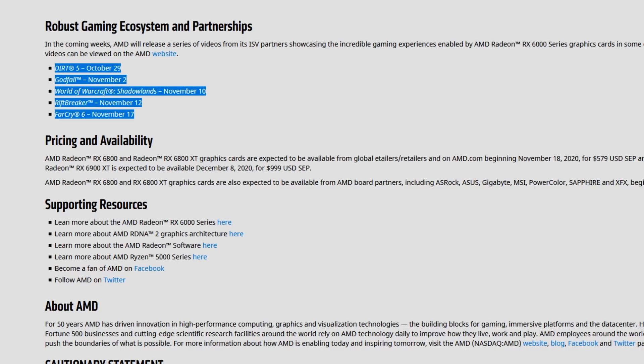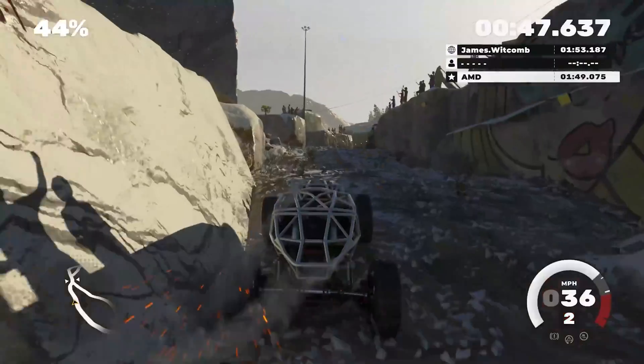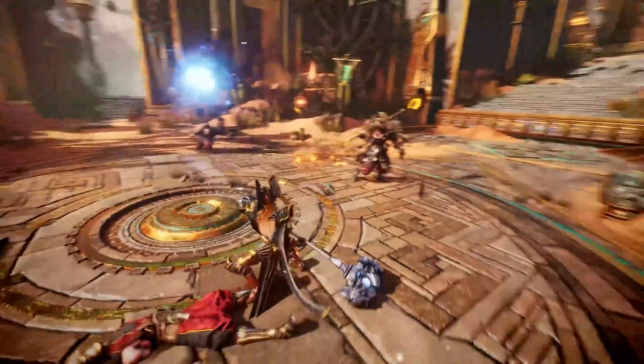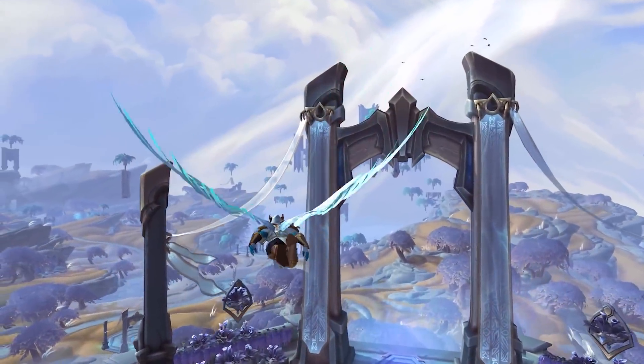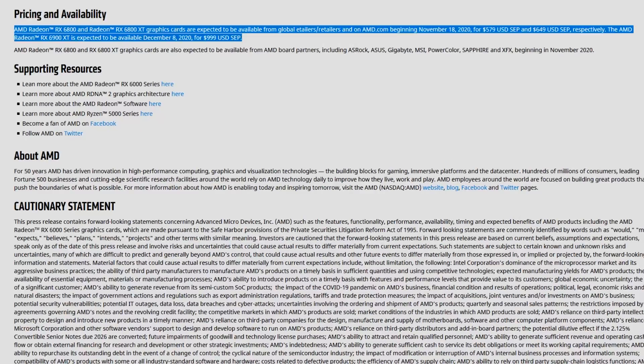AMD is exceptionally good at binning — a 6800 that wasn't quite good enough to be a 6800 XT gets some compute units disabled and is slightly downclocked, using less power as a result. I was also encouraged to see AMD has a lot of launch partners: Dirt 5, Godfall, World of Warcraft Shadowlands, Riftbreaker, and Far Cry 6 — lessons learned from the Polaris days.